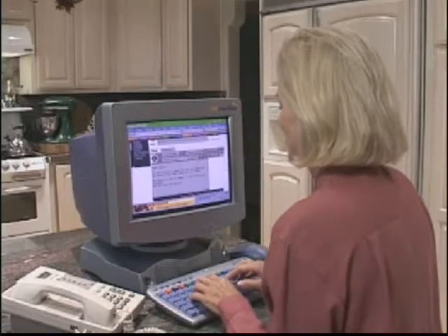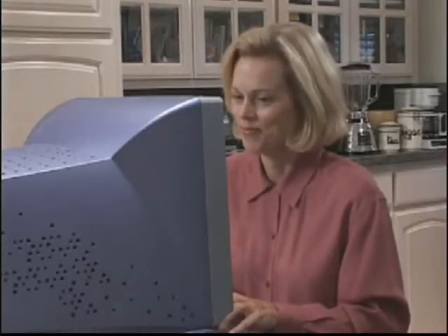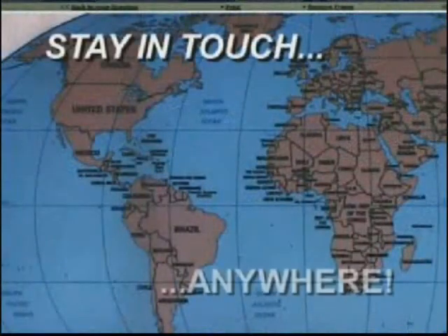Just imagine — a single click can send and receive email in seconds. You can now stay in touch with your family and friends across the country, around the world, or around the block. And best of all, it's free.